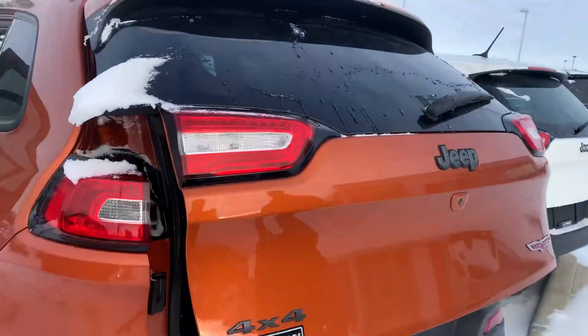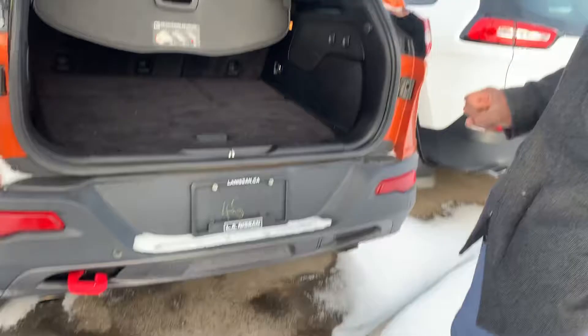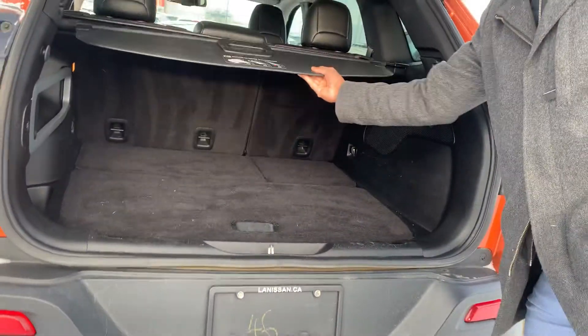And into the back, the nice power liftgate with your proximity sensors for ease of parking, and tons of storage space in the cargo area.